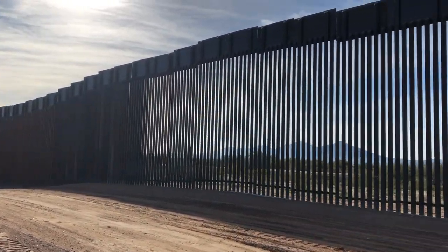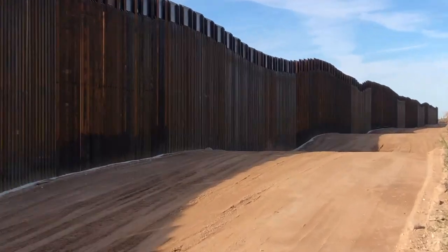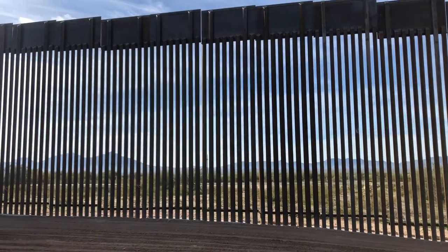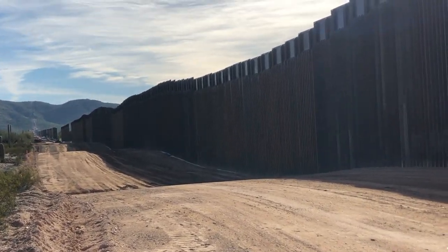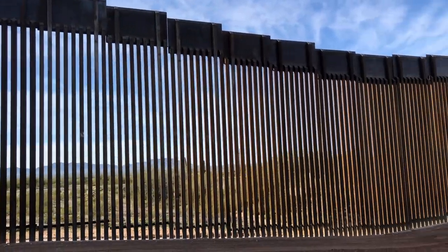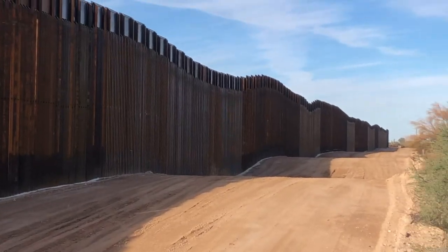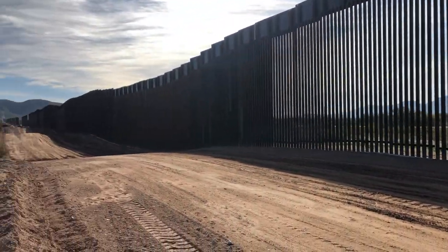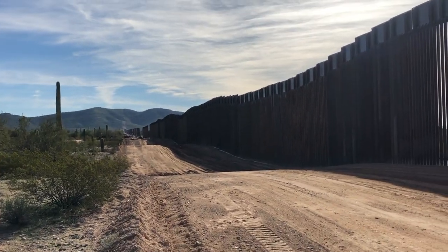One more shot here — brand new border wall. This is what happens when you have a broken-down global financial system where multinational companies come into less powerful countries and take all the resources, bankrupt the people so they have no choice but to leave their homes. This is also a result of a drug war that has failed and created what are basically real terrorists on the US border in Mexico — cartel members who wreak devastation and destruction, now more powerful than the Mexican government. This is why you end up building walls like this.